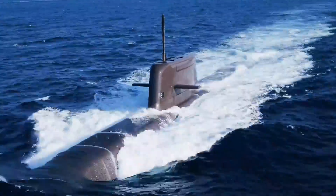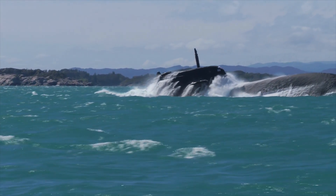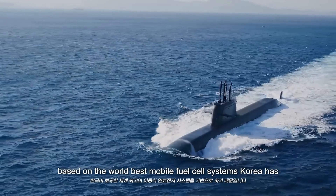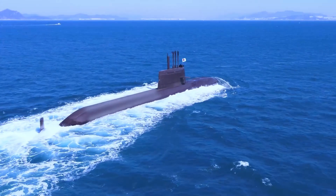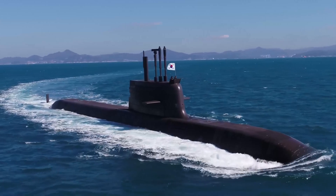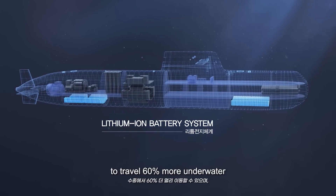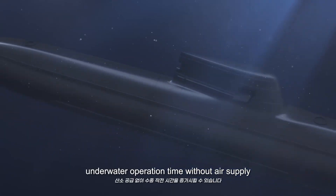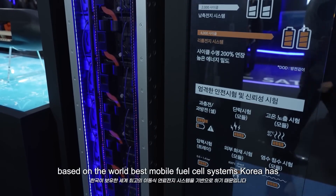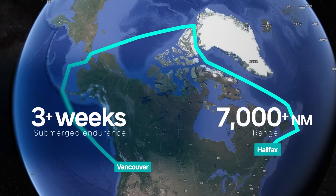The field is now down to two certified heavyweights: the KSS-3 Batch 2 from Hanwha Ocean of South Korea, and the Type 212CD from ThyssenKrupp Marine Systems, TKMS, Germany. The KSS-3, or Dosen-An-Changho class, is the big boat in this race. It measures about 89 meters long and displaces around 3,600 tons submerged. It's a large, blue-water-capable platform using a highly advanced hybrid propulsion system, coupling diesel-electric motors with air-independent propulsion AIP fuel cells and high-density lithium-ion batteries. This allows it to sustain higher underwater speeds and stay submerged for over three weeks without surfacing to recharge.